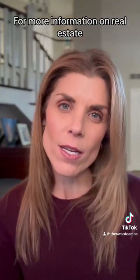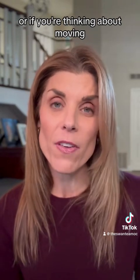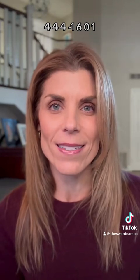For more information on real estate, or if you're thinking about moving, contact me at 949-444-1601.